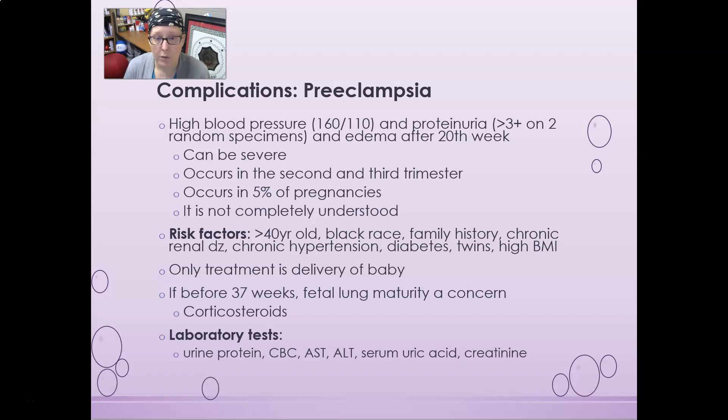The only treatment for preeclampsia is delivery of the baby. This raises concern for preterm delivery — if the baby is delivered before 37 weeks, fetal lung maturity is a concern because the lungs are not mature enough. We would give the mom corticosteroids to try to mature the baby's lungs so the baby doesn't go into respiratory distress at birth.